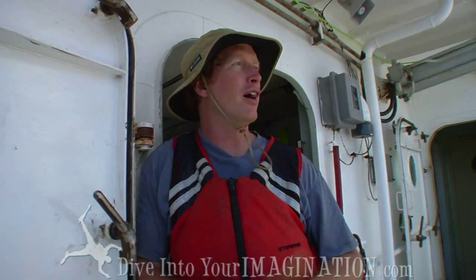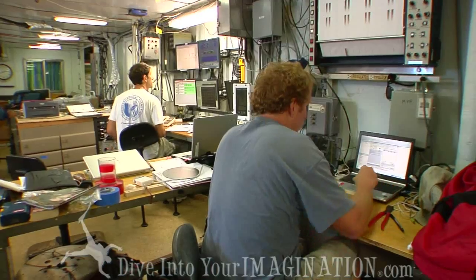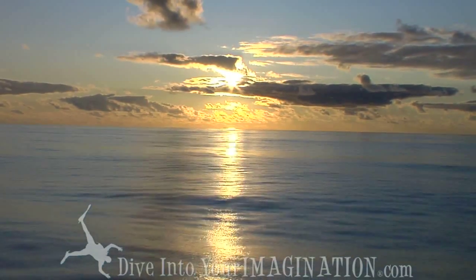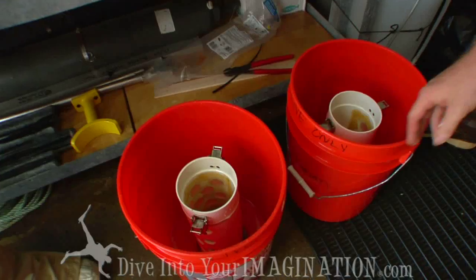A healthy ocean is important because it provides us with food, with oxygen, and the climate that we have. We're not entirely sure of all the feedback interactions between the biology, the physics, and the chemistry of the ocean. So it's possible that pollution way out here in the gyro may have effects that we could feel on land, but we have to measure them before we can say with any certainty what those effects would be.